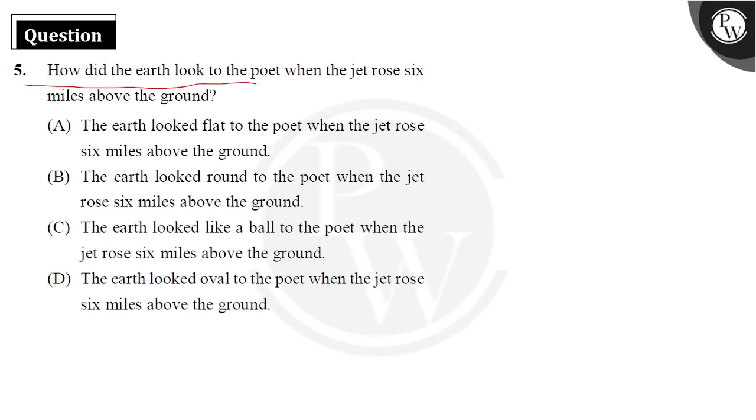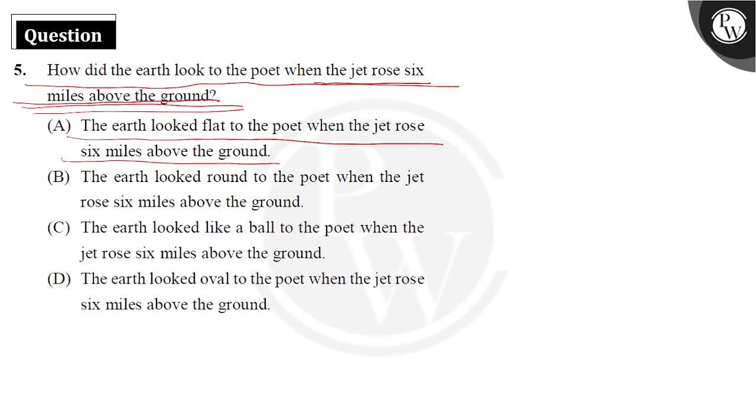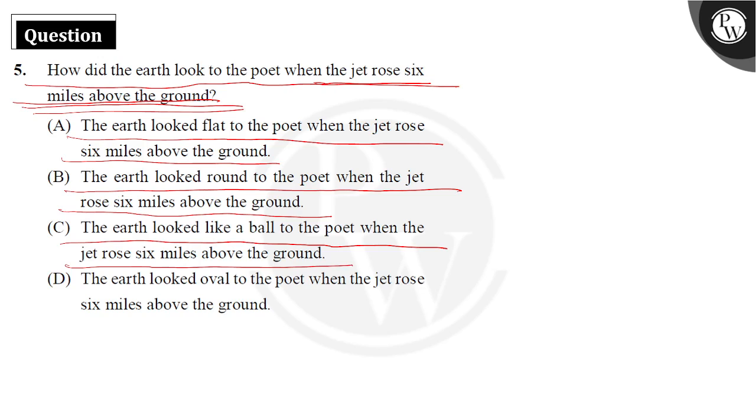How did the earth look when the jet rose 6 miles above the ground? The earth looked flat, round, or oval to the point when the jet rose six miles above the ground — these are the answer options being considered.